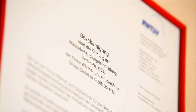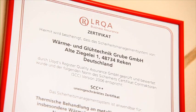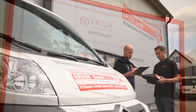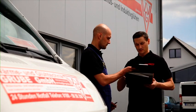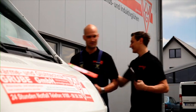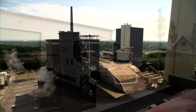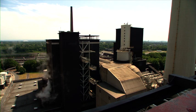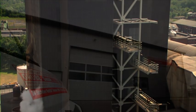Top quality, compliance with all standards, and reliability with deadlines are a matter of course for us. Alongside our installations, we will also provide our experienced and reliable staff to support your projects, if required. This helps us to comply with legal stipulations and guarantees trouble-free operating times.